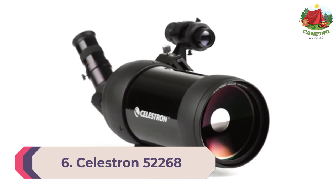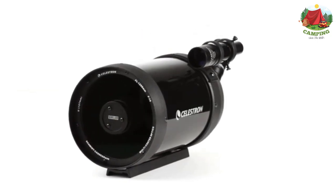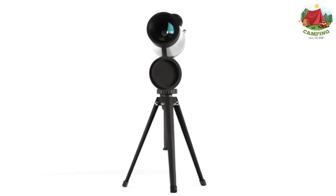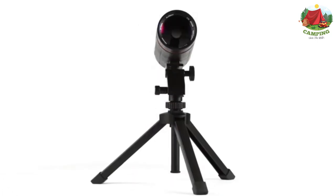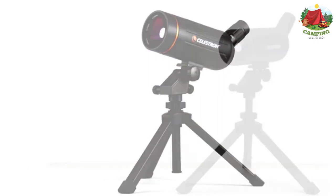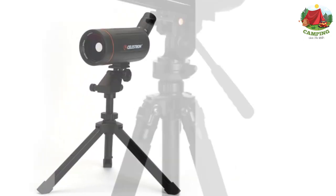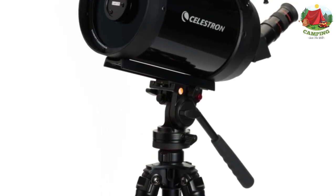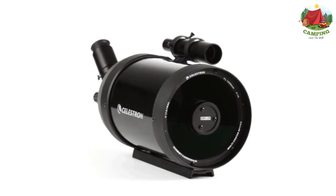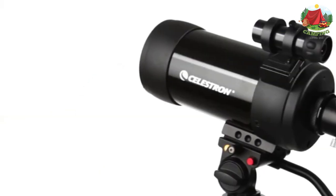Number 6: Celestron 52268 C90 Mak Spotting Scope. A slightly more compact and subdued option, the C90 Mak uses a massive 90mm objective lens but its magnification is fixed at just 39x. For shooting at 1000 yards, one may want to look into more powerful scopes. Additionally, the C90 Mak lacks nitrogen purging, making it prone to water damage and less capable of facing rough conditions. It includes nylon backpack lens caps, a lifetime limited warranty, and a Maksutov-Cassegrain optical design with an erect image system for terrestrial and astronomical use.